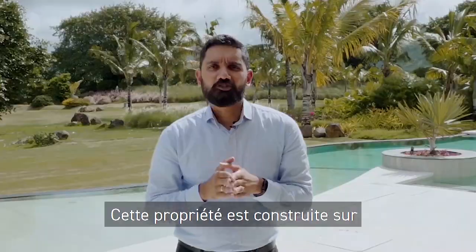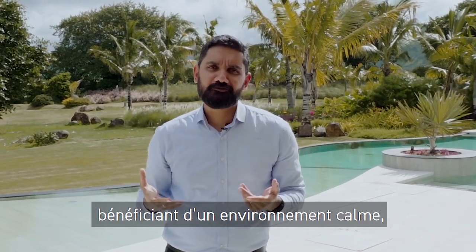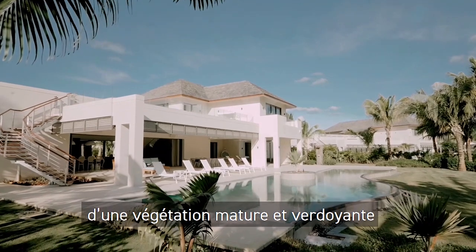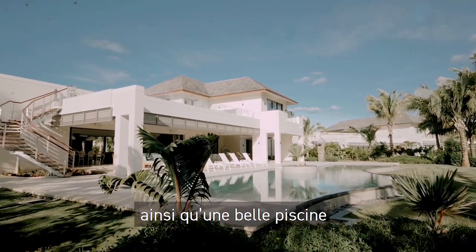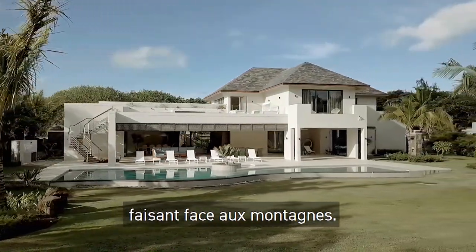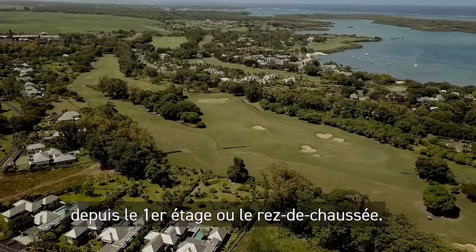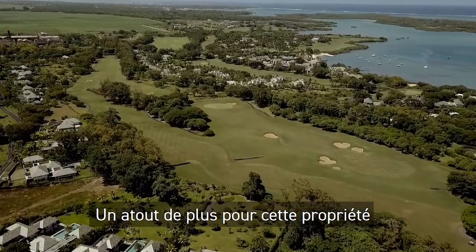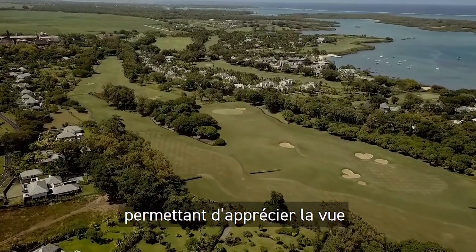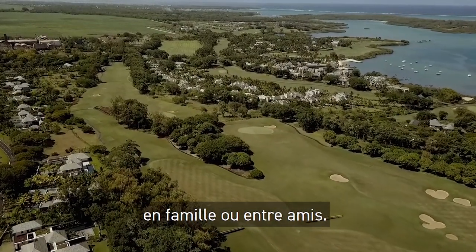This villa is built on a large 2,023 square meter plot and enjoys a calm and quiet environment. The long swimming pool overlooks the tropical garden with lush and mature vegetation as well as the mountains. From both the ground and first floor, we can access the rooftop terrace, which is a great feature where to admire beautiful views of the mountain chain and spend convivial moments with friends and family.